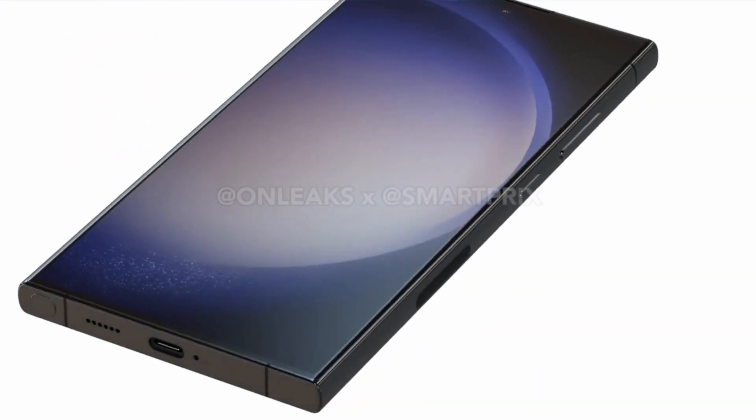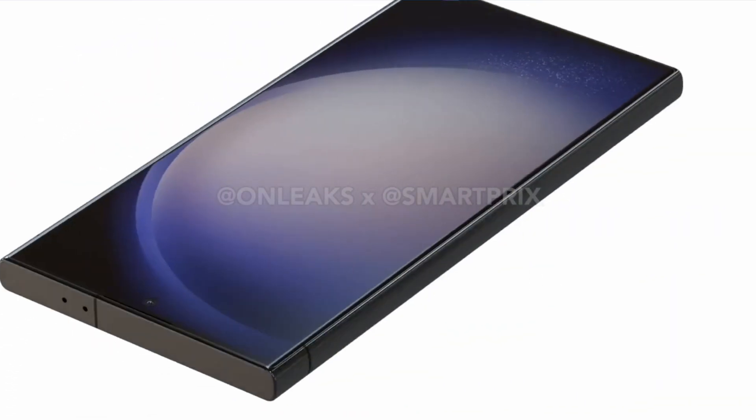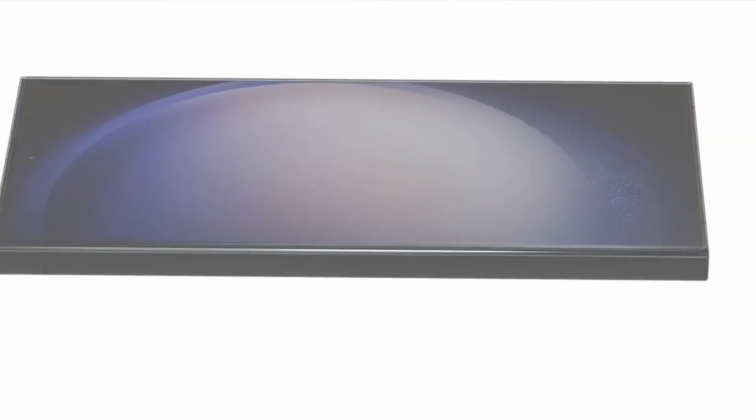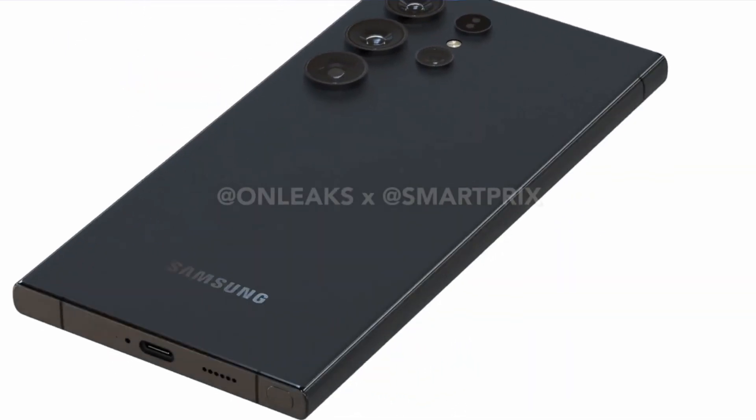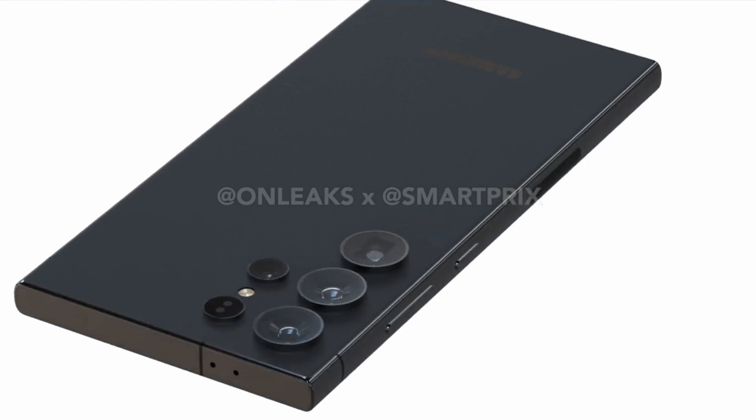Just a few days back, we saw a 3D render — basically a 3D CAD image — giving us a 360-degree view of what is supposed to be the Galaxy S24 Ultra. Thanks to Onleaks, who has been somewhat reliable in the past when it comes to design and renders of different phones. The render wasn't really exciting.